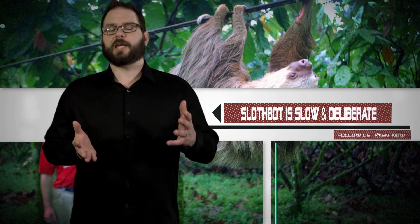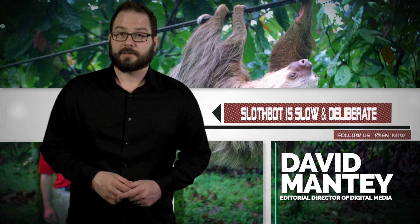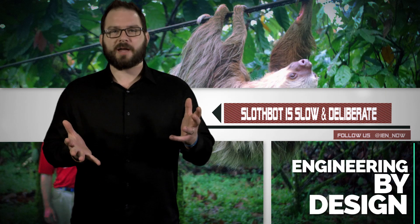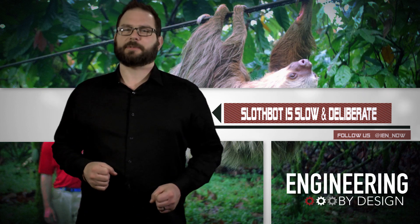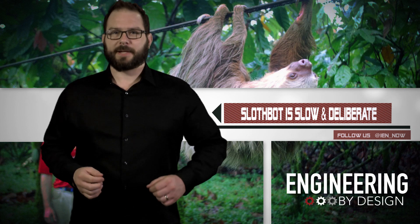Sometimes, something truly innovative crosses my desk. Other times, they make a robot version of your cameraman's greatest fear. Sorry Alex, but here comes the SlothBot.